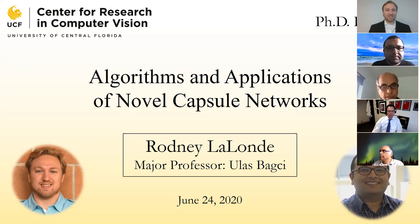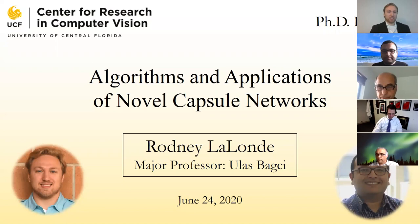Welcome everyone. Thank you for coming to my PhD defense on the algorithms and applications of novel capsule networks. I want to give a special thank you to my committee members: my advisor Dr. Ulas Bakshi, and Drs. Shah, Mahalanobis, and Wallace. Let's dive on in.